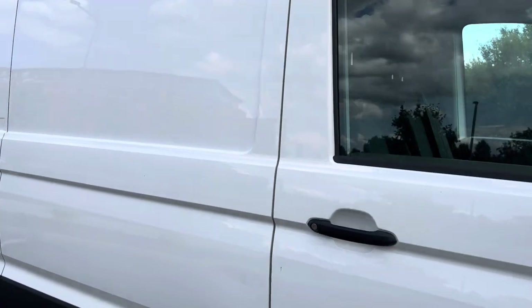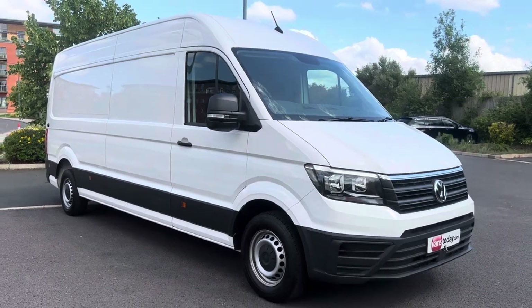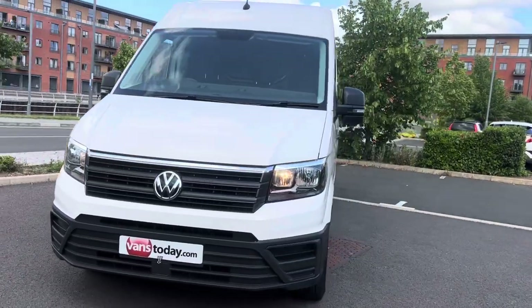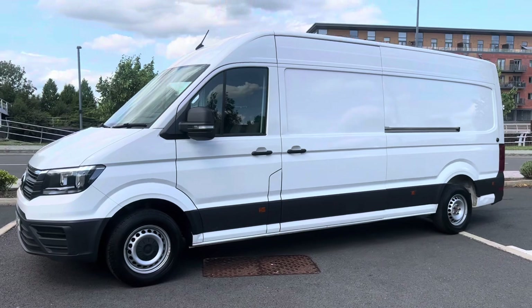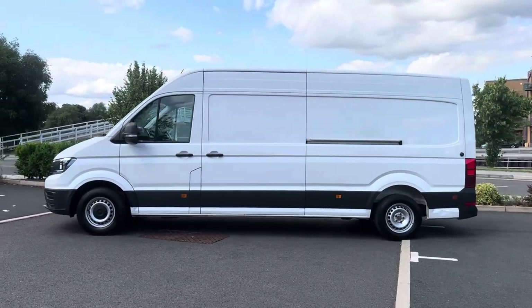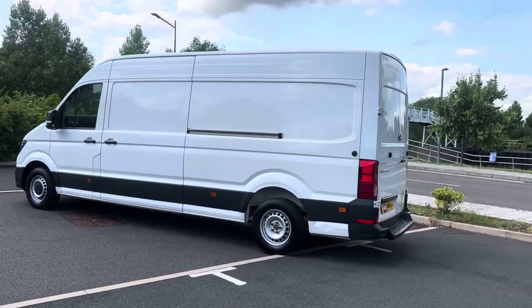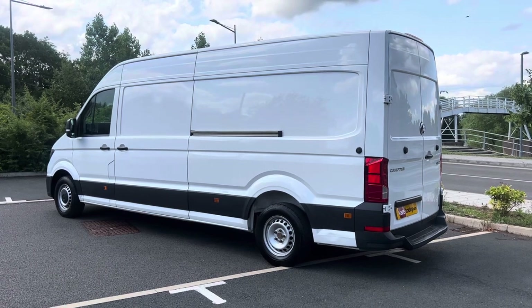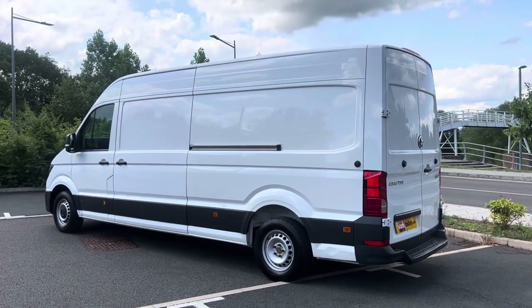There are 50 to 60 photos of this van on our website — vanstoday.com. We are Vans Today Worcester, based in the centre of the country, offering nationwide delivery, part exchange, and finance. Feel free to give us a call on 01905 672080, or email us at sales@vanstoday.com. If you're worried about who you're buying from, check out our reputation online — we have reviews on Google, Facebook, LinkedIn, Instagram, and Trustpilot. Like and subscribe to the YouTube channel to keep up to date. No VAT, aircon, long wheelbase Crafter — it's not going to hang around long, so be quick. Thanks for watching!